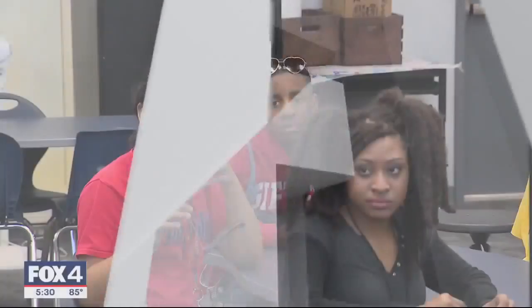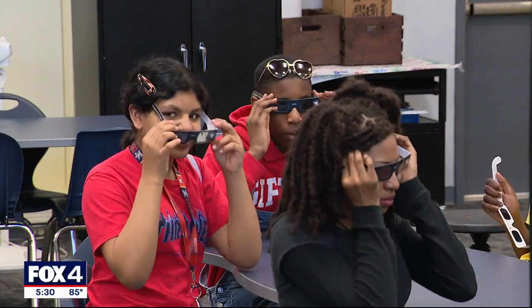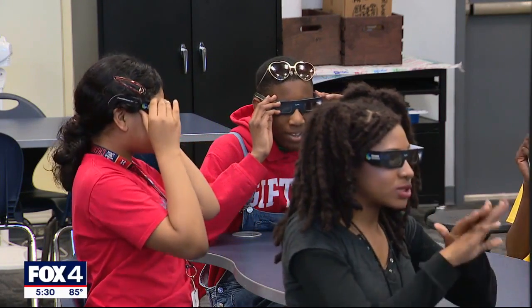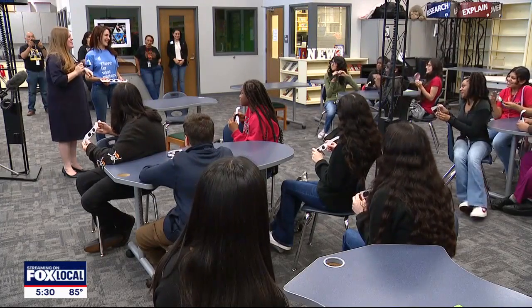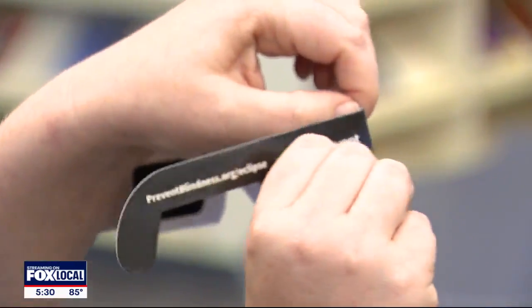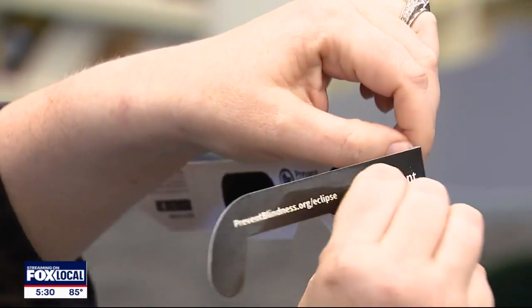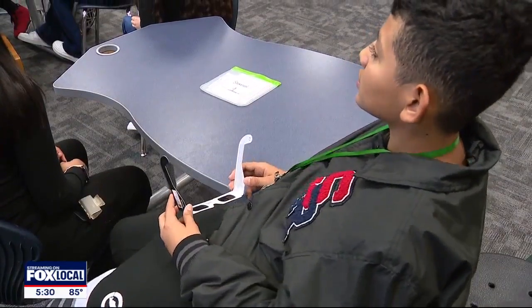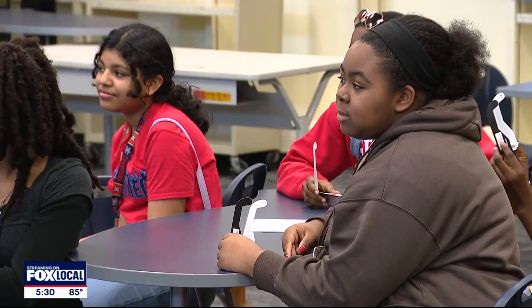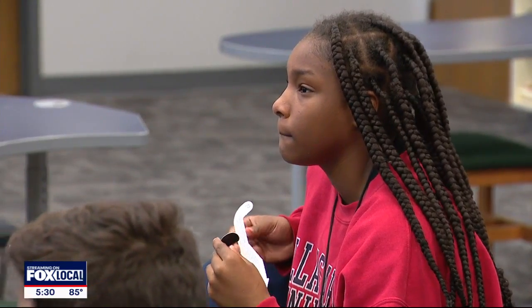Go ahead and put them on. What's the first thing you notice when you have them on? Students preparing for the big and extremely rare day. There are two folds right here for you to fold your glasses — this helps customize the fit. Grand Prairie ISD is among many school districts working to ensure the safest experience for viewing the total solar eclipse.